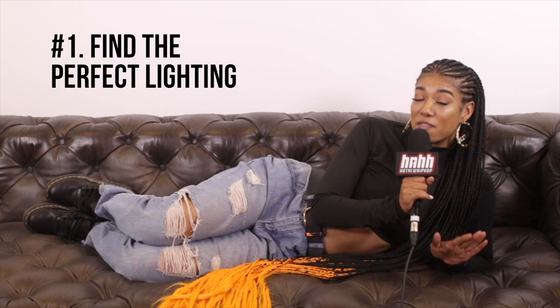Hey, I'm Ella J. You're tuned in to Hot New Hip Hop, and I'm going to tell you how to take a bomb selfie. The first thing you want to do is find the perfect lighting.